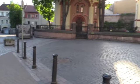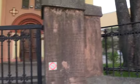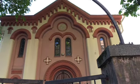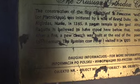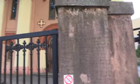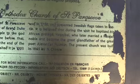Another modest church — this is the Russian Orthodox Church of St. Parasceve, or something like that. The church was first built by Algirdas in 1345, a name I'm familiar with in the history but only vaguely. A pagan temple apparently stood here before, and after a new fire a church was built at the end of the 16th century.